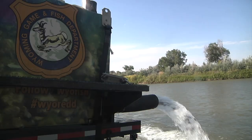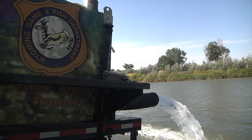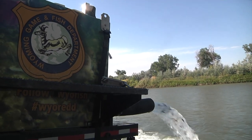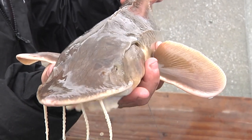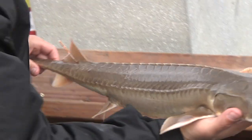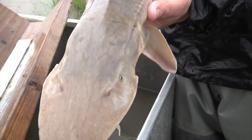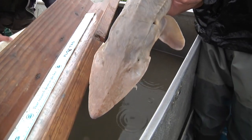Over the years, nearly 600,000 fingerling and fry sturgeons have been stocked in the Bighorn River. All indications are that we have adult fish — we've been stocking for nearly 20 years now, and many of those cohorts are now large adults that are beginning to try to spawn. All indications are that the fish we're putting in the river are growing quite well and reaching maturity.